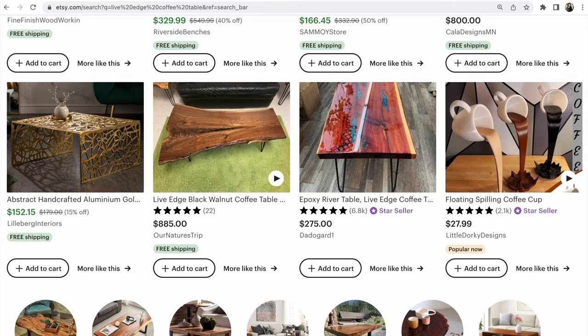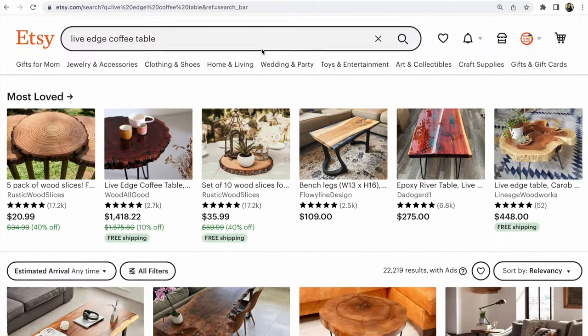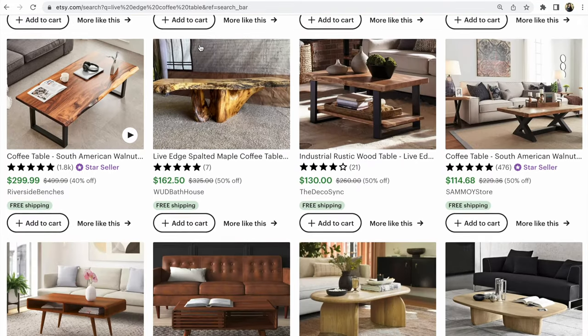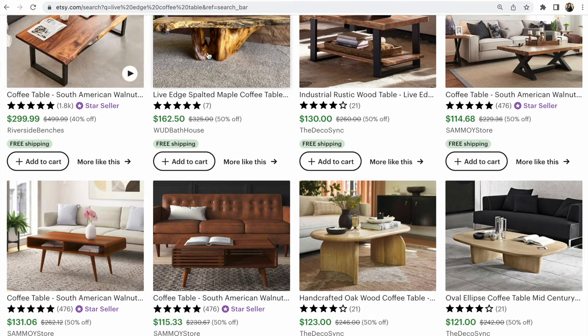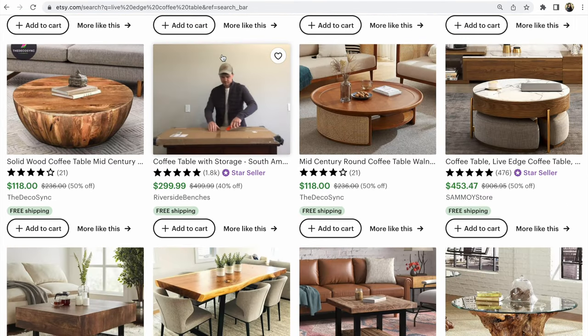For example, I prepared 'live edge coffee table' as a search term. Let's search it on Etsy and see together what comes up — some listings appear with photos and some listings appear with video. Why is that?